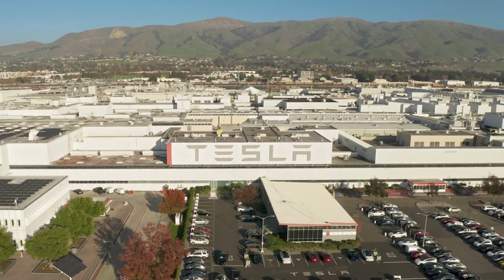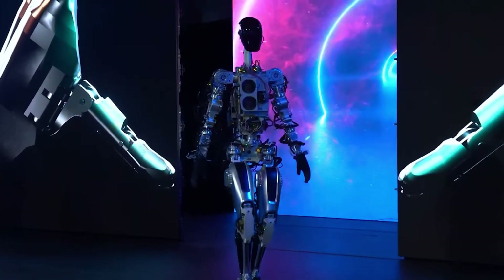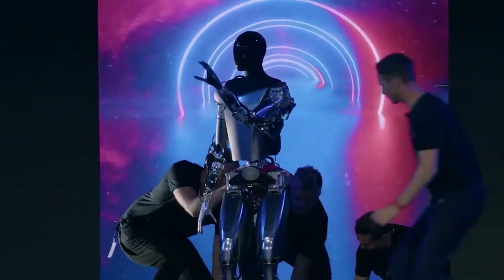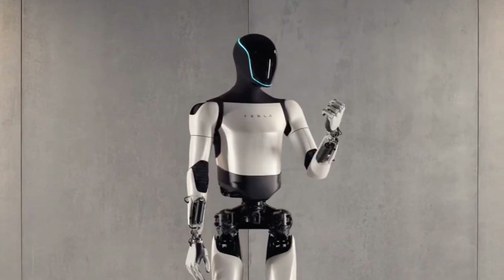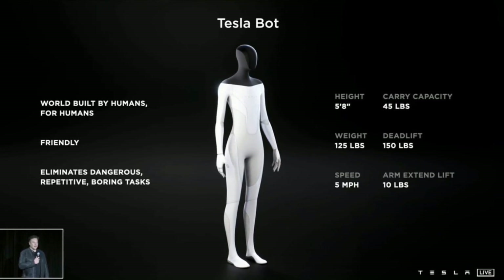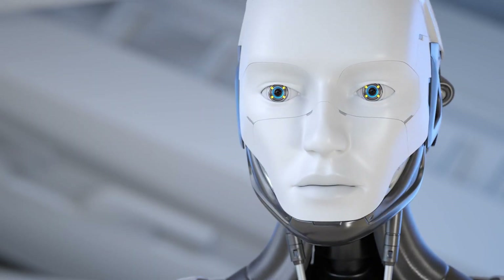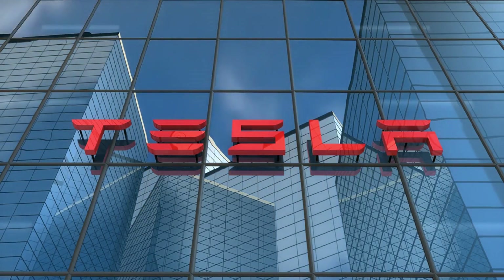Tesla has made remarkable strides in a relatively brief period, unveiling three generations of robots within just 16 months. Each successive generation holds the promise of improvements over its forerunner. While the Bumblebee prototype laid the initial groundwork, Optimus Gen 1 showcased Tesla's commitment to robotics. Tesla's launch of Optimus 2 at the conclusion of 2023 pleasantly surprised fans and ignited conversations about its potential rivalry with Boston Dynamics Atlas. Let's delve into this topic in today's edition of Tesla Global.